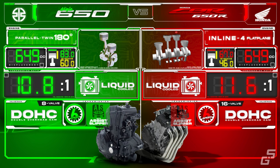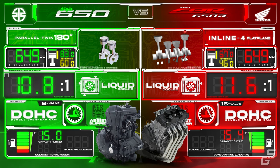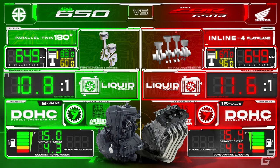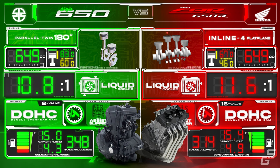The fuel capacity of the CBR is slightly larger by a quarter liter, but the CBR's engine, which has two more cylinders and a higher compression ratio, is gulping more fuel per 100 kilometers than the Ninja — around 13% more. With better fuel efficiency and an almost similar tank capacity, the Ninja 650 has a longer riding range, around 34 kilometers more per fully fueled tank.